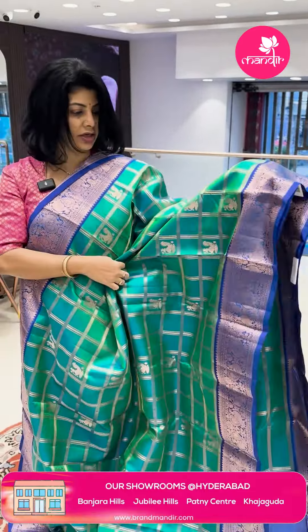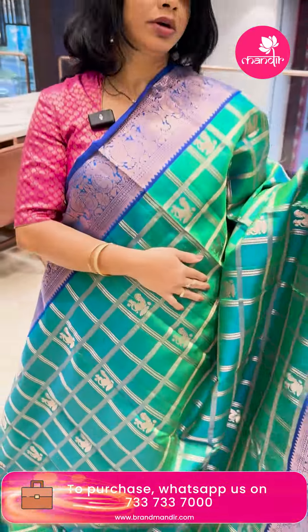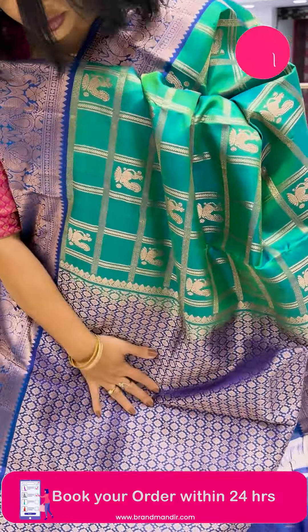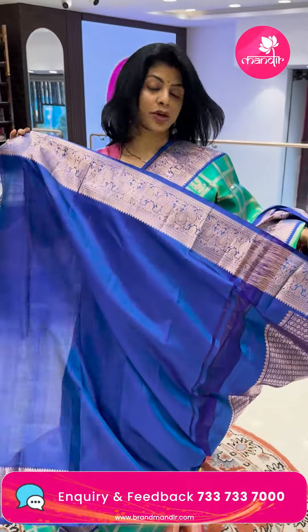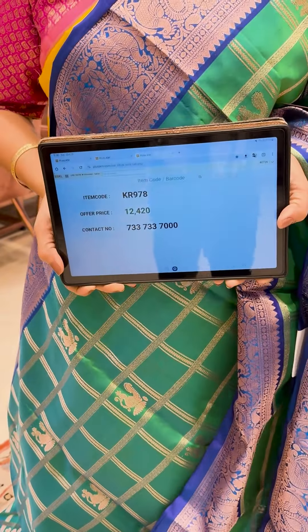Next sari — sea green and royal blue, peacock blue shade, checks pattern with peacocks. Border contrast with peacocks and floral vines. Contrast pallu with cross-check florals. Contrast blouse with border. Lovely gopuram patta sari with amazing color combinations. ₹12,420. KR 978 is the code.